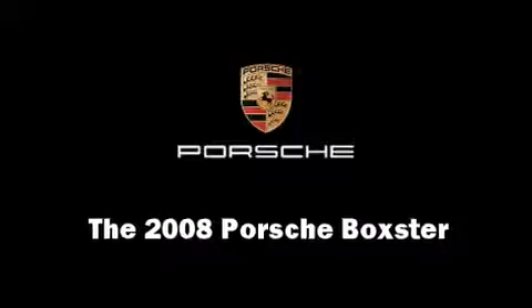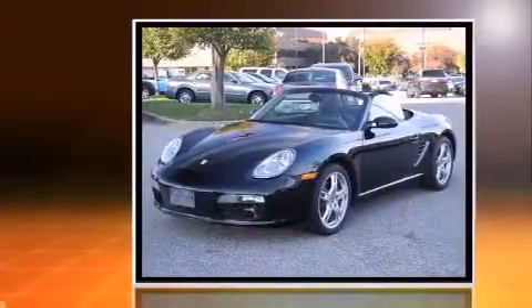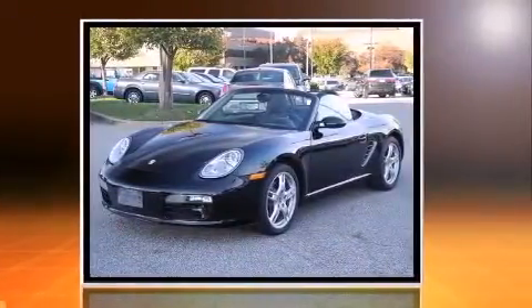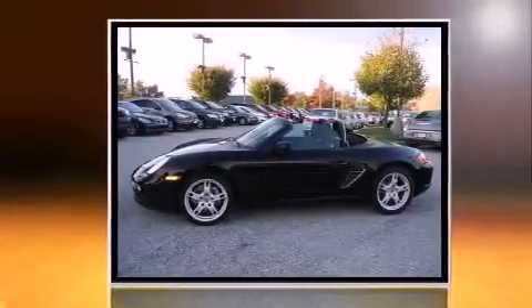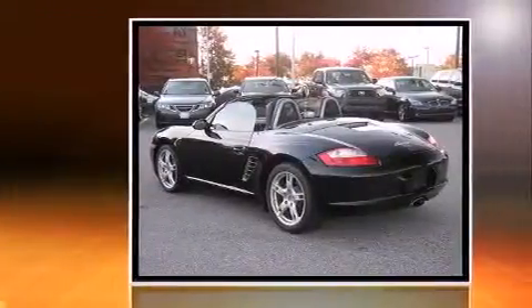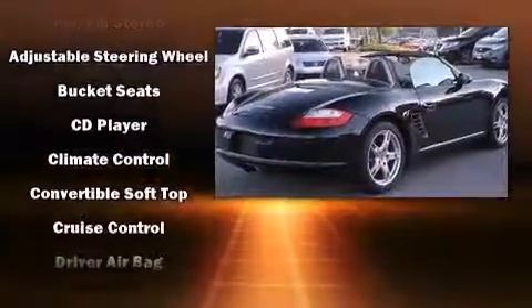You can expect a lot from the 2008 Porsche Boxster. This two-door, two-passenger convertible just recently passed the 60,000 mile mark. Porsche made sure to keep road handling and sportiness at the top of its priority list. Under the hood, you'll find a six-cylinder engine with more than 230 horsepower. And for added security, Dynamic Stability Control supplements the drivetrain.